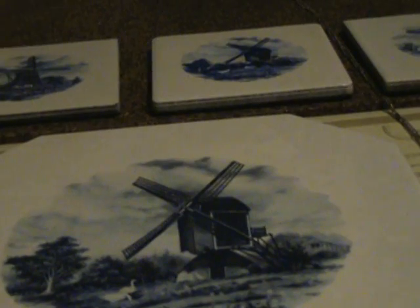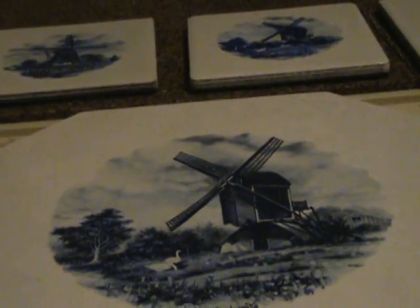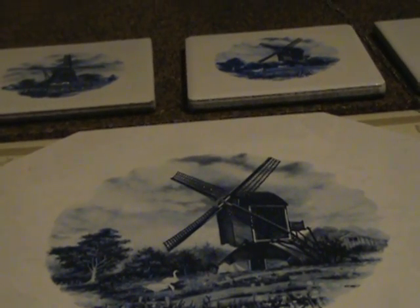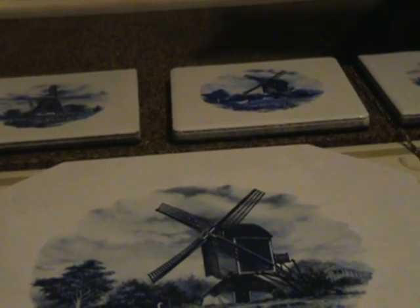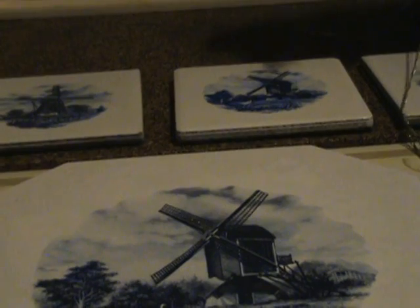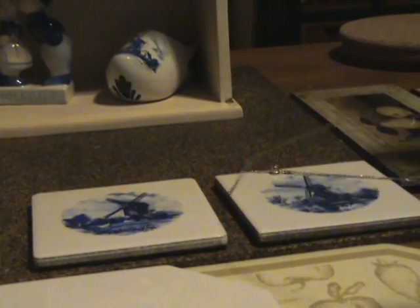I've also got these trivets, and they're made out of tiles and they're painted. One is a large one that you can put a pot or your teapot on, and the other ones are trivets for putting a glass on. And there's my kitty cat again — she's playing with something I don't want her to play with.